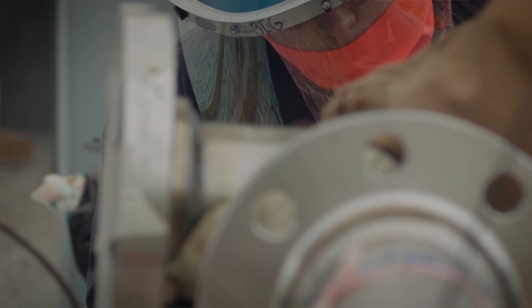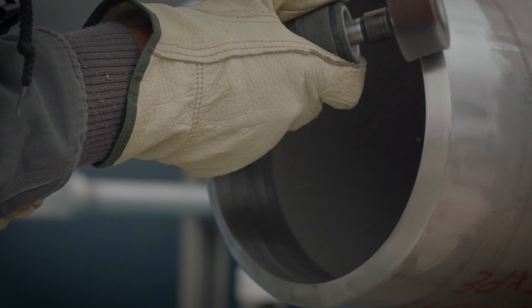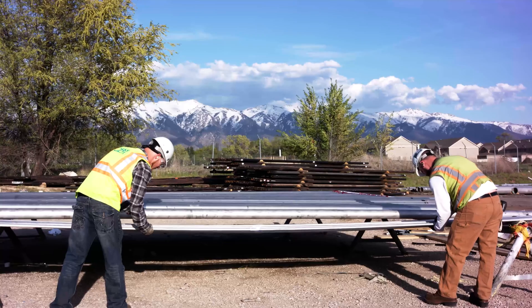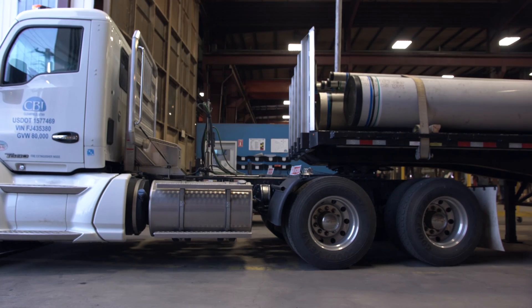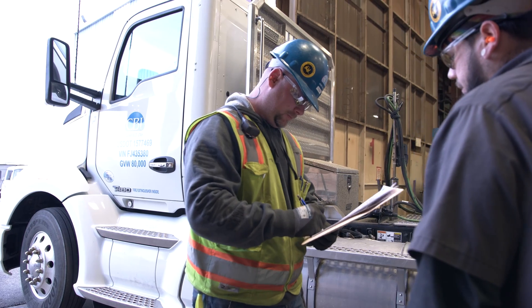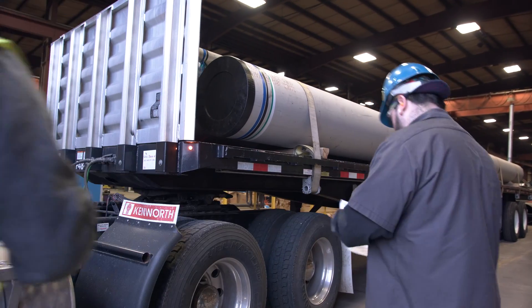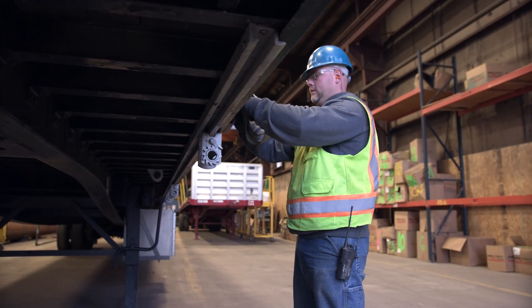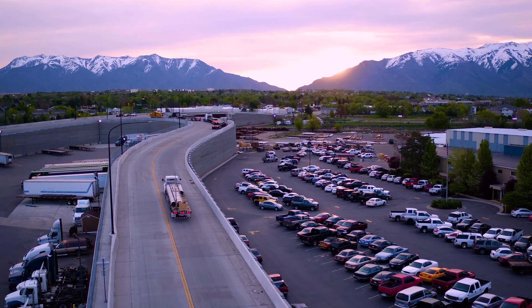This completes the journey of a pipe spool in a CB&I pipe fabrication facility. We have ensured the highest quality standards every step of the way. Each shipment of spools is accompanied by data books that provide complete documentation of the pipe fabrication process. The pipe spools are loaded and secured and are on their way to another satisfied customer, where they'll be assembled into complete piping systems in the field.